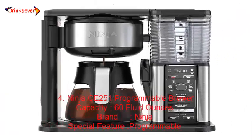Number 4: Ninja CE251 Programmable Brewer. Capacity: 60 fluid ounces. Brand: Ninja. Special Feature: Programmable.